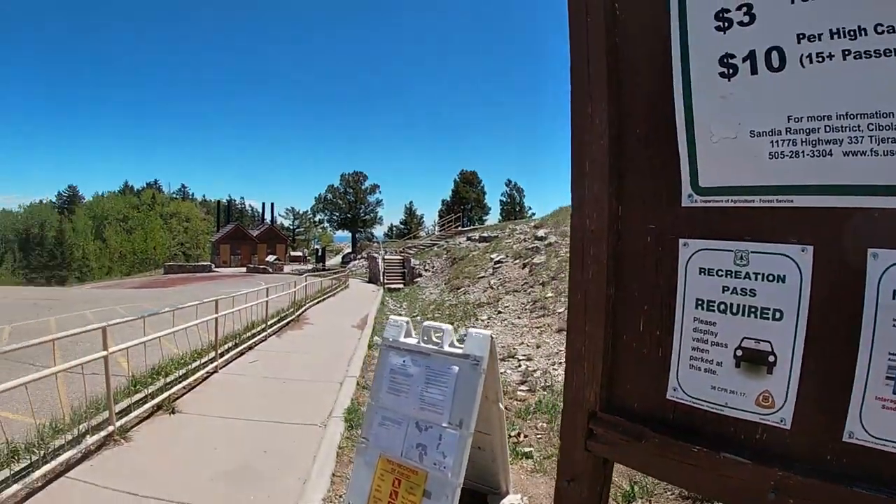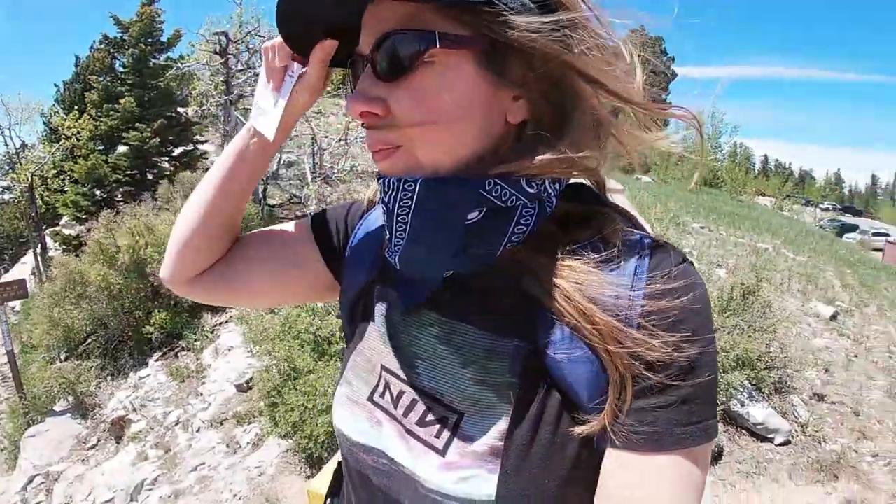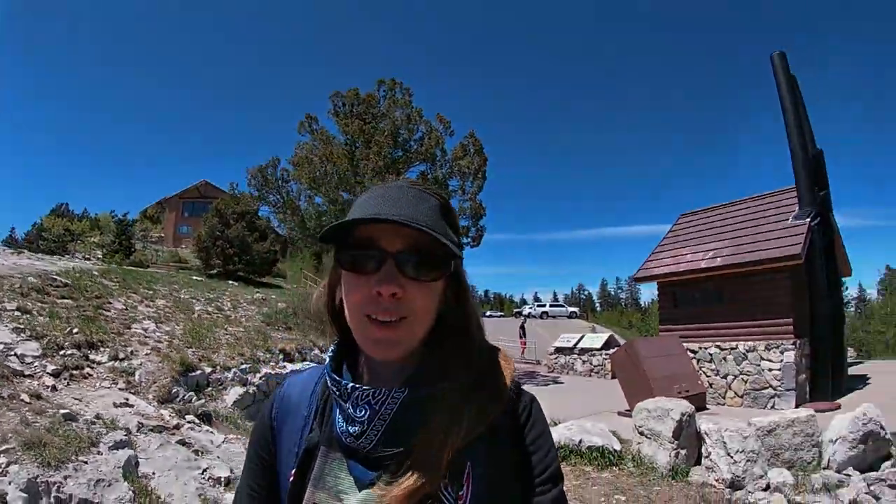They also have restrooms here. Right now face coverings are required in New Mexico, even outside. You can see Albuquerque down below. Bathrooms are open, unlocked and stocked with toilet paper — that's good news, it's not missing. Good news for the hike.